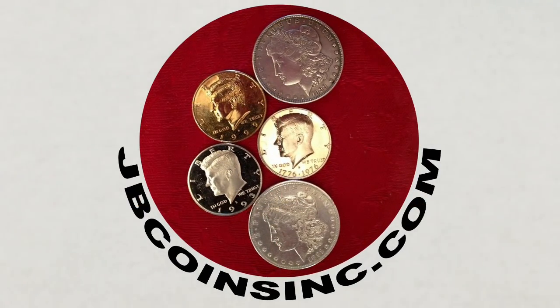Hey YouTubers, this is J&B and welcome to our JB Coins family. We're all about coins and currency. We have new videos every day and are here to help you either start your new collection, expand an existing one, or find that one valuable coin that can change your life.